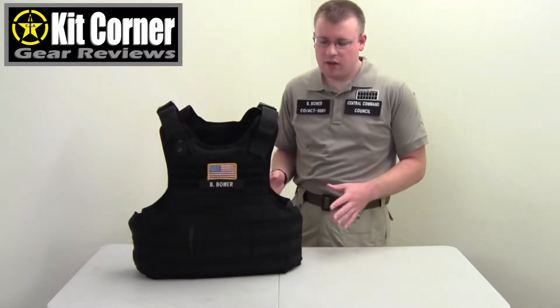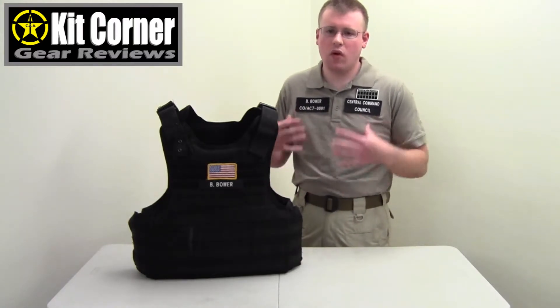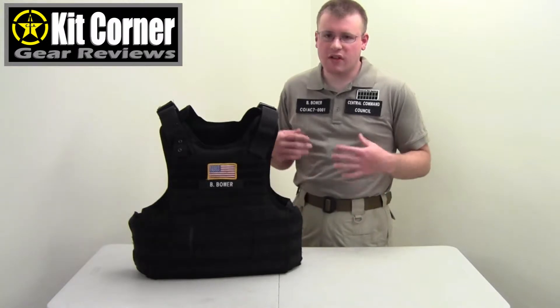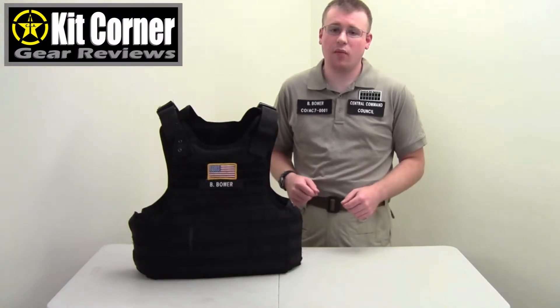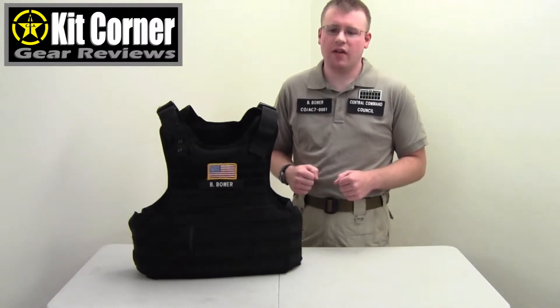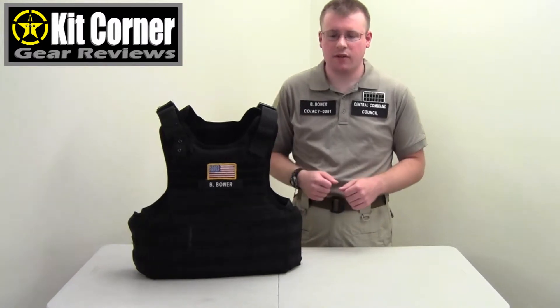Soft armor can come in many different formats. You can have it worn under the clothes or over the clothes. A lot of agencies right now are moving to vests worn on the outside because they're more comfortable, provide better protection, better heat management, and when you're sitting in the office doing paperwork, you can take them off and put them back on when you're going back out to the field.